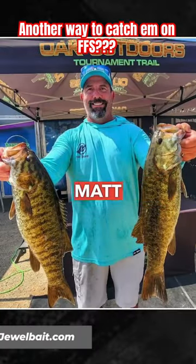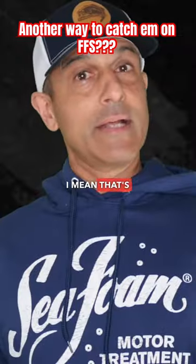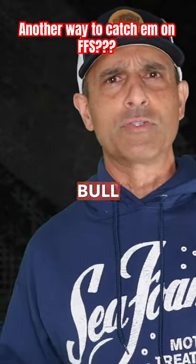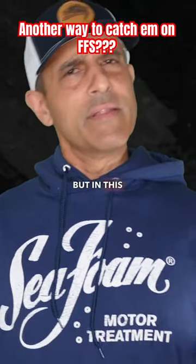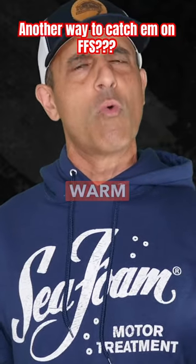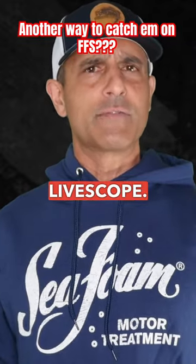Last month a guy named Matt Els won a two-dayer on Bull Shoals Lake on the Arkansas-Missouri border fishing a football jig. Winning a tournament with a jig on Bull Shoals is pretty common — it's like going to a pizza place and ordering pizza. But in this case he was using that football jig to catch suspended fish in real warm water with forward-facing sonar — I believe it was Garmin LiveScope.